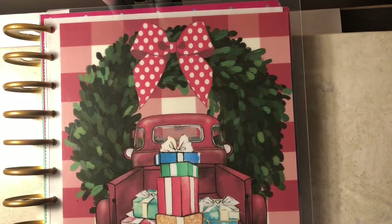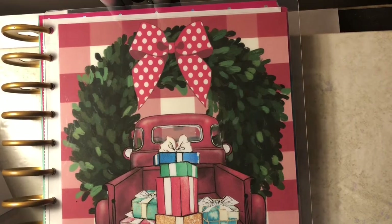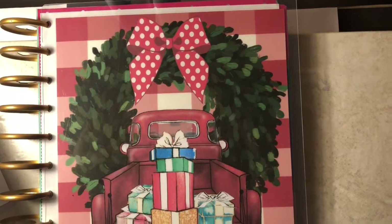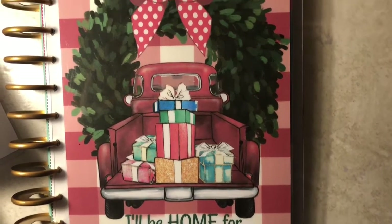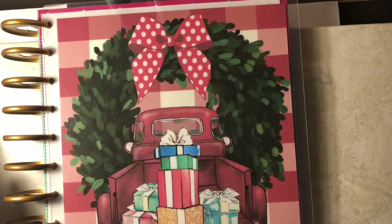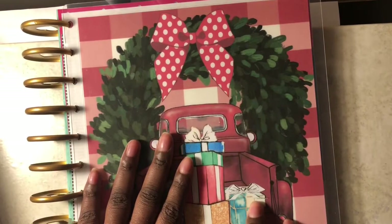That's it for my budget book and life planner. Lastly, this is my Big Happy Notes Planner — it still has my Christmas cover on it because I really love it. I do have the original cover it came with but I haven't changed it back yet. This was my old budget book for 2019.